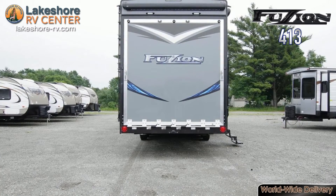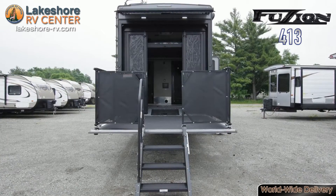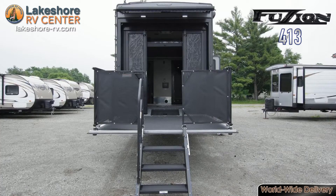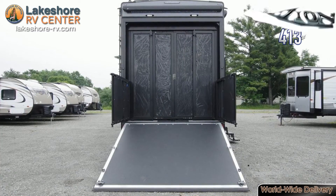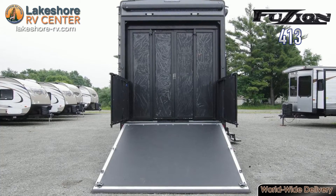Keystone Fusion 413. Plenty of room for entertaining and cargo in the 2016 Keystone Fusion 413. Outside you'll notice a deck for relaxing or entertaining and an electric one-touch awning.